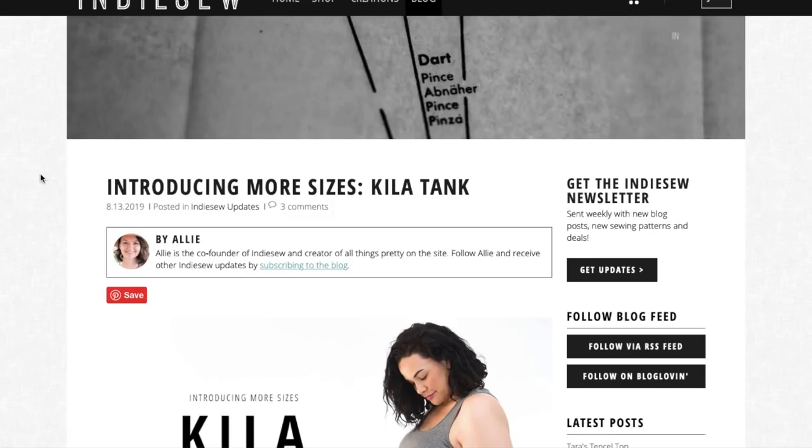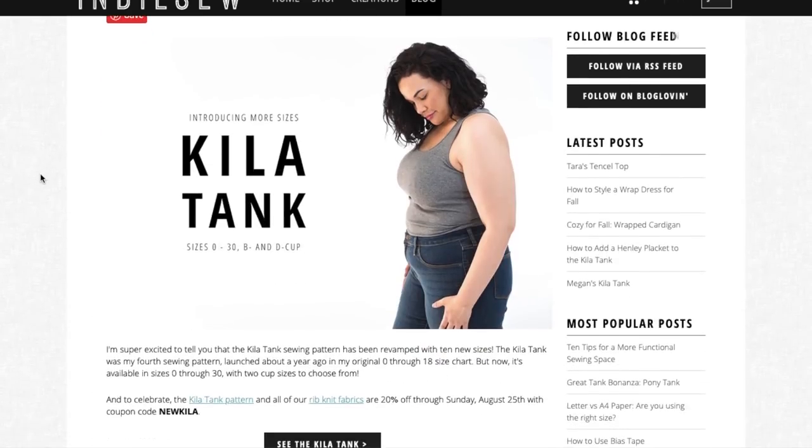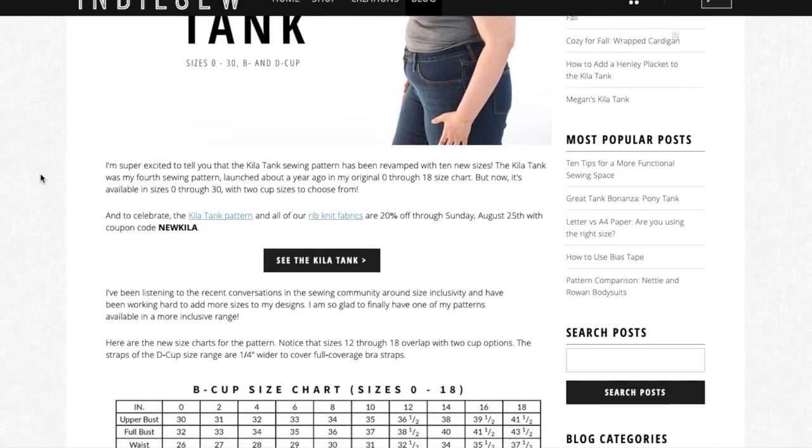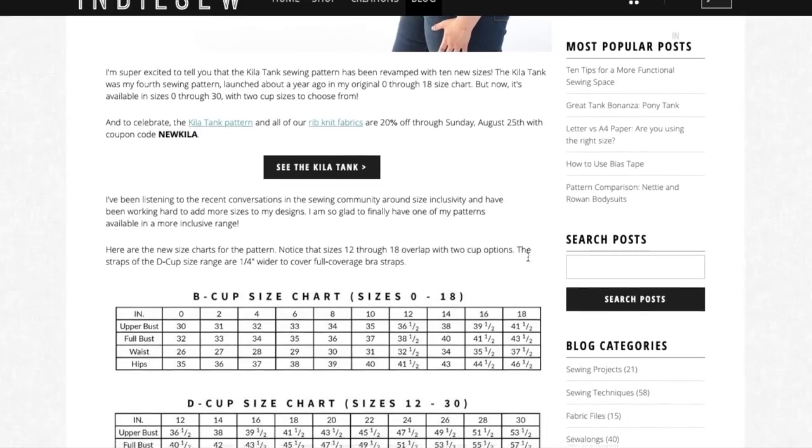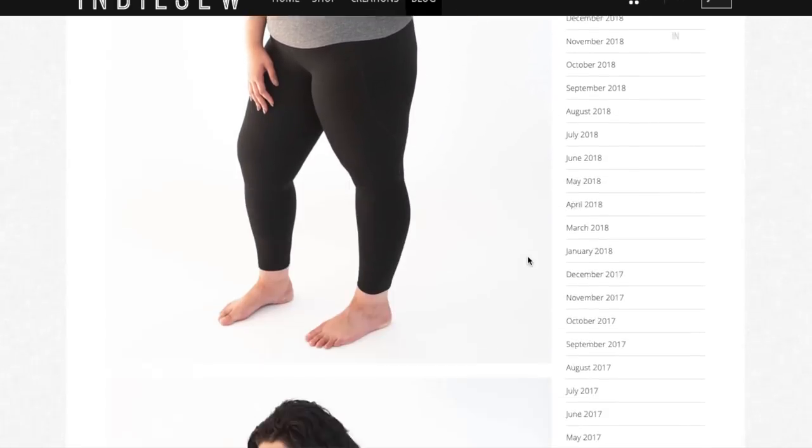Indie Sew's Kila Tank is an older pattern that they just revamped with 10 new sizes — a little knit tank top. We'll skip a full review since it's not new.